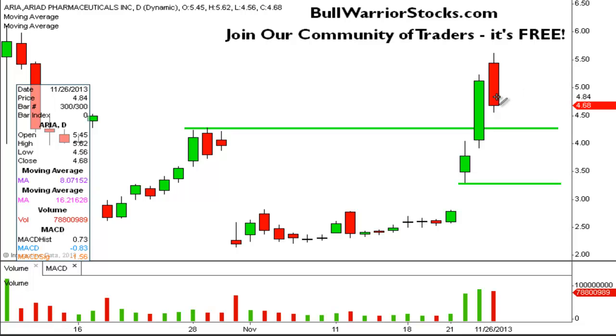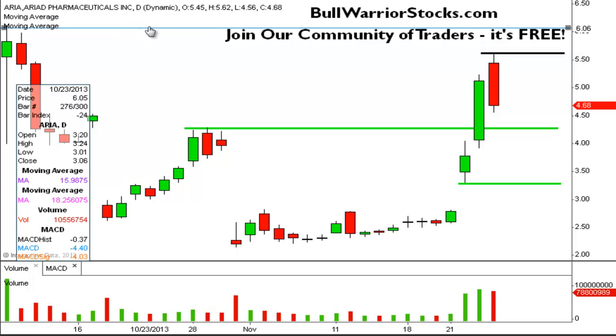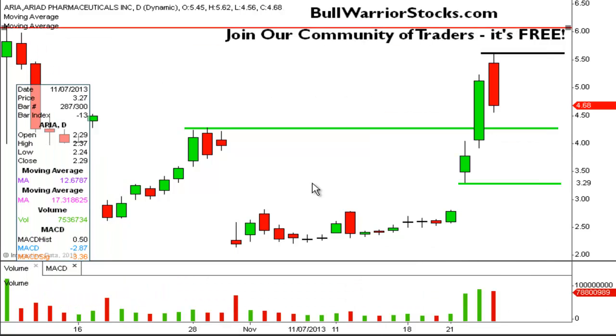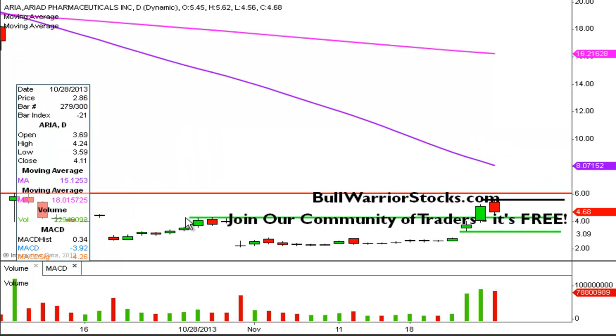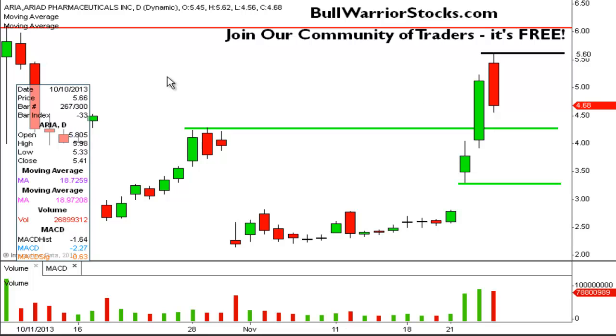In terms of resistance levels, the first one is going to be simply the high of today where the profit takers finally stepped in — that was up at 562. The next one is going to be these highs over here, which was the high of the gap down day. With a break of 562, the next level would be up there at 610. And then after that, it's basically into a blue sky breakout territory, as the next level of resistance isn't until way up before that big gap down day happened.